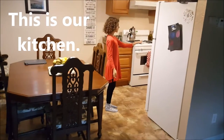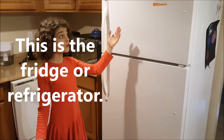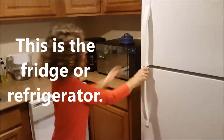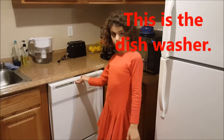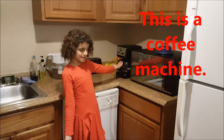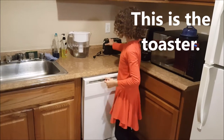This is our kitchen. This is the fridge or refrigerator. This is the microwave. This is the dishwasher. This is a coffee machine. This is the toaster.